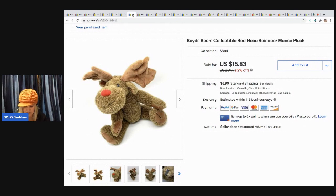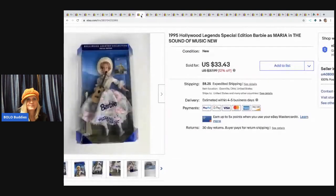The next item I sold is this Boyd's Bear collectible Red Nose Reindeer moose plush. Got it at a garage sale for a quarter. It was well-loved, but I only bought it because it was a quarter and it was a reindeer. I sold it for $13 and the buyer paid shipping.